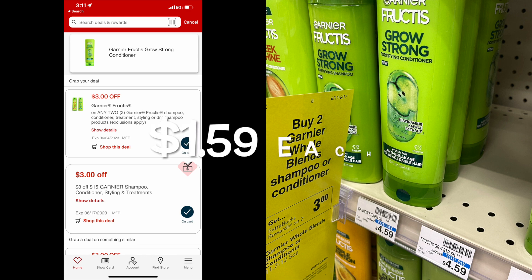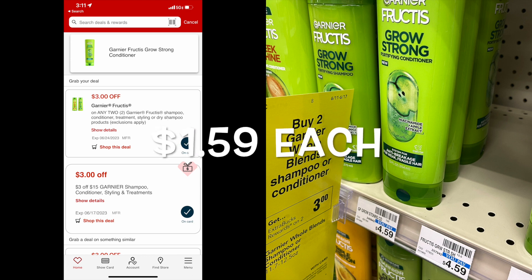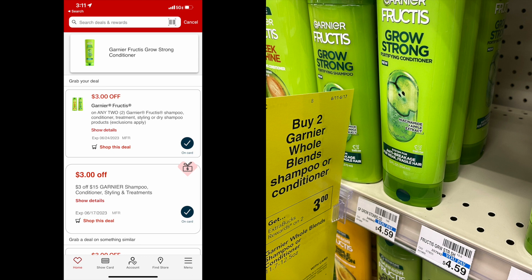The first deal we have is on the Garnier Fructis shampoo. These are $4.59 each. You're going to buy two of them, so the total will be $9.18. We do have this $3 digital coupon on the CVS app. In addition, when you buy two, you will receive back $3 in extra care bucks. So with the $3 coupon and the $3 in extra care bucks, your total will be $3.18 or $1.59 each.